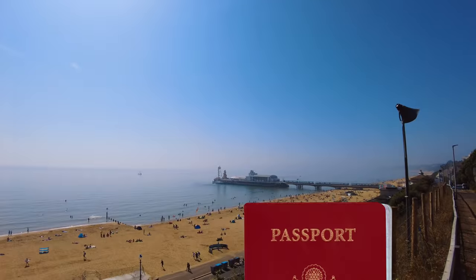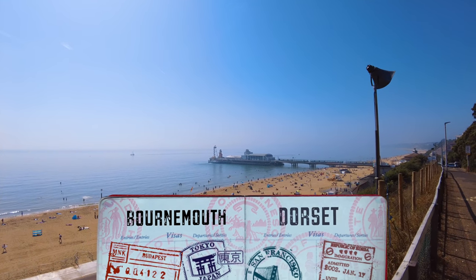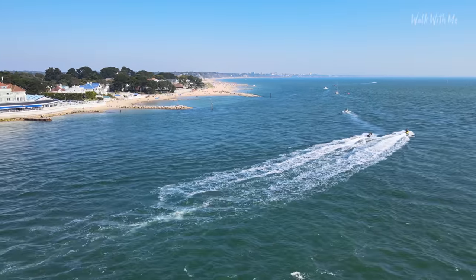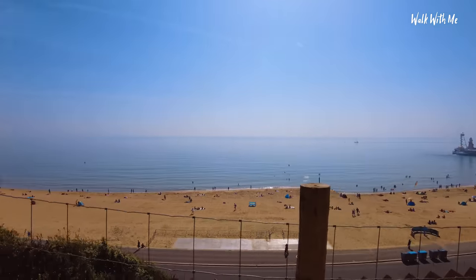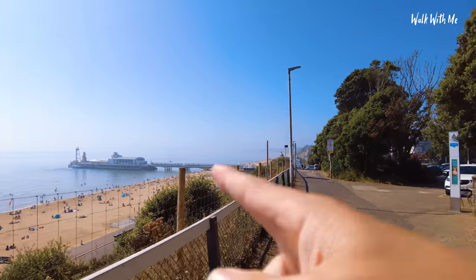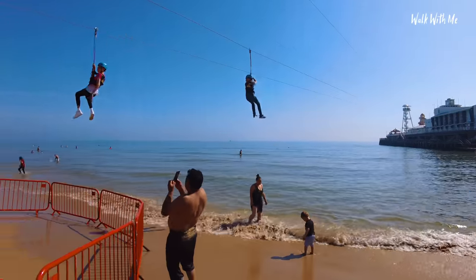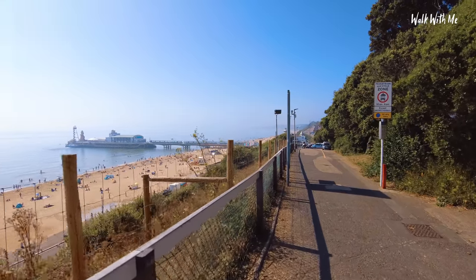Welcome to Bournemouth on this beautiful sunny day. Bournemouth is famous for its beaches which literally stretch around about seven miles along the coastline. It's an absolutely gorgeous day in September. I'm here just after the air show, so you might see some of these speakers dotted along here. We're going to check out the pier, which is quite unique because it has a zip line running from the pier across the water and down onto the beach. We'll also have a walk through the gardens, but let's start in the town centre because the town is actually quite nice.